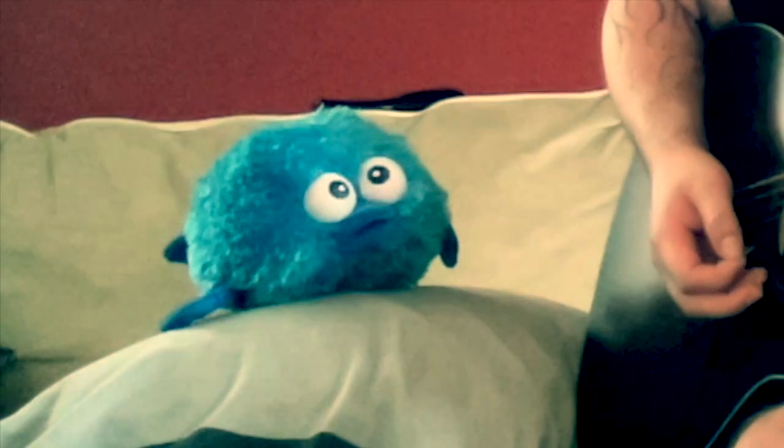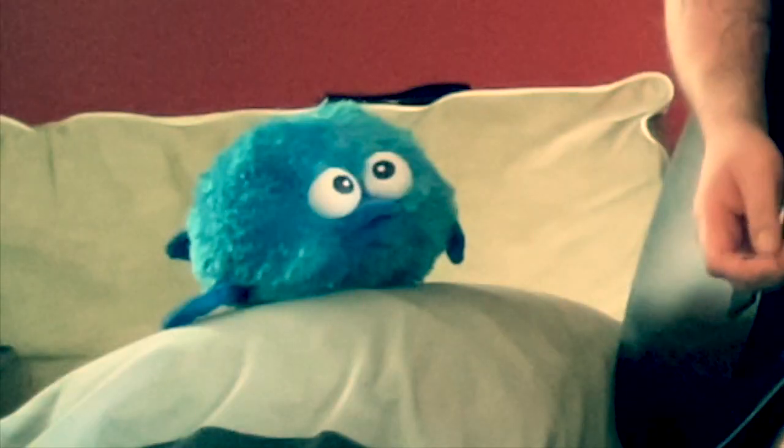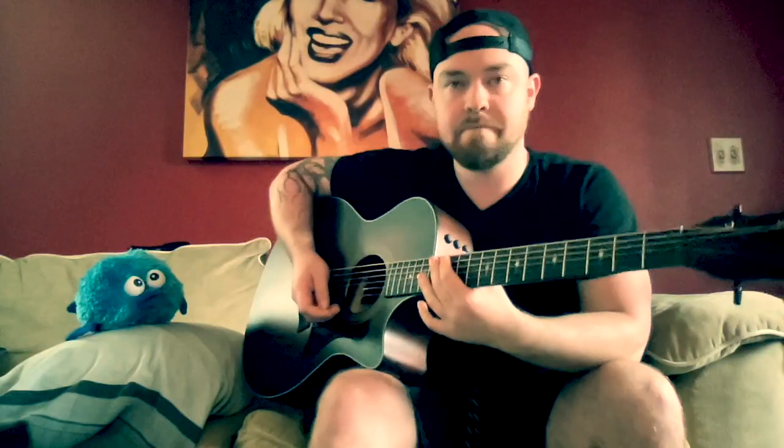Me llamo Mr. Pufferfish. I didn't know that you used Spanish — that's amazing. Do you know ASL? American Sign Language? I am a fish, dum-dum. I got flippers. I don't have hands. Didn't think it through.